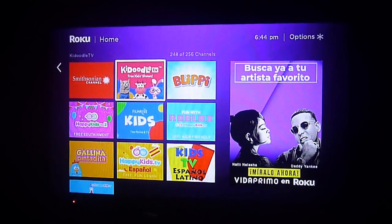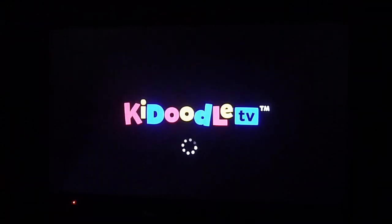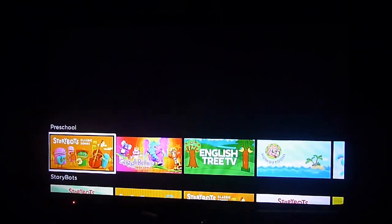Greetings fellow streamers! Today we're going to show you another great children's channel on Roku. This time it's KidoodleTV. We're following up on our previous videos regarding a lot of available content for children on Roku streaming devices.